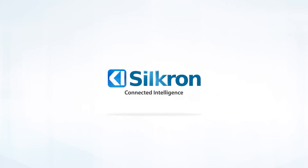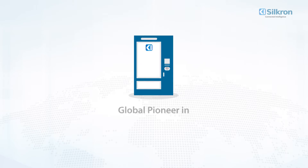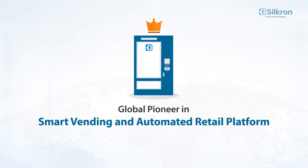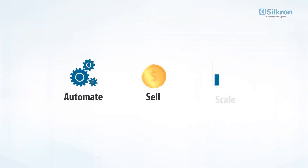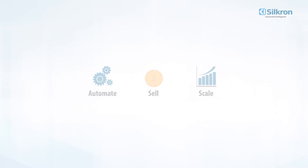Silkron. Connected intelligence. For over 10 years, Silkron has been a global pioneer in smart vending and automated retail platforms. Known worldwide for our innovative technology, helping companies better automate, sell, and scale with our native software platform, Vendron.